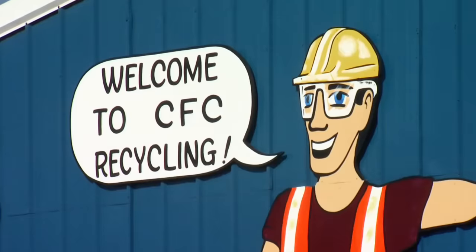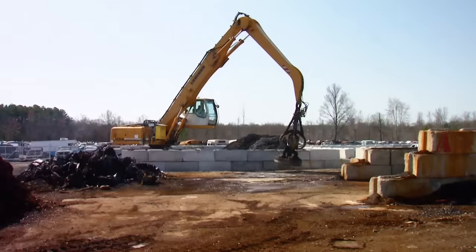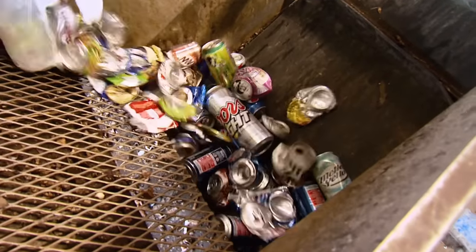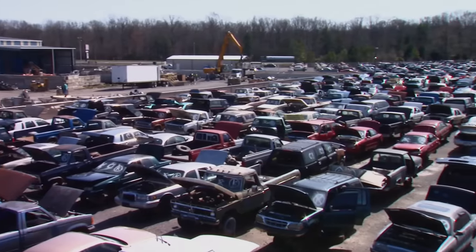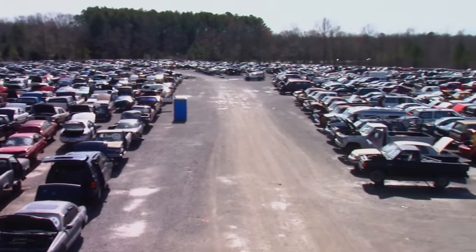We're on the hunt for one of each. Our hunting ground is a place called CFC in Middle Tennessee, where if it's made of metal, it's made to reuse. The business started with aluminum can recycling — there are several thousand cans in each of those blocks — but nowadays you'll mostly notice a sea of vehicles people bring in for cash.